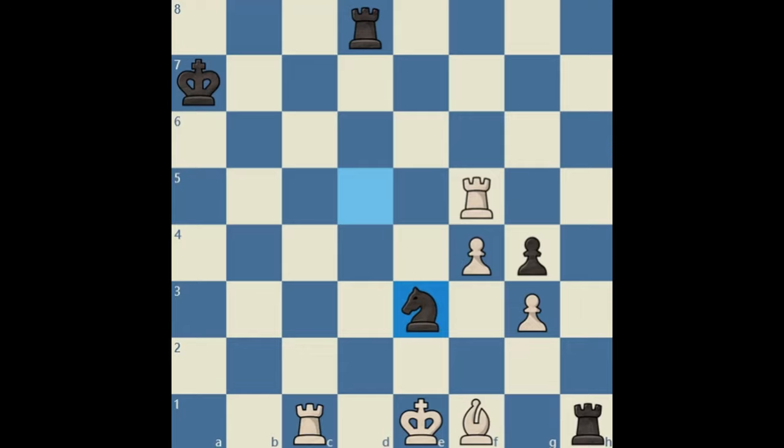The word for this is neuroplasticity. The more we practice something, the stronger these connections become. This is how we become better chess players or better at anything else.